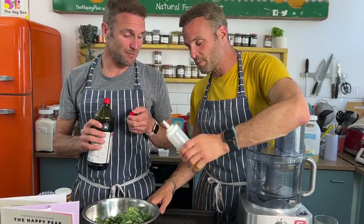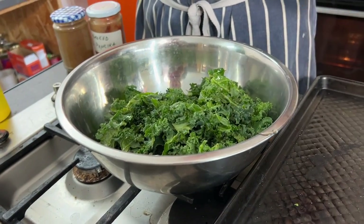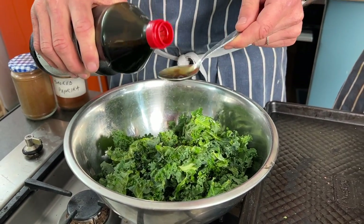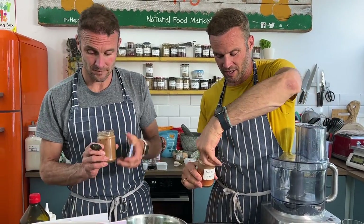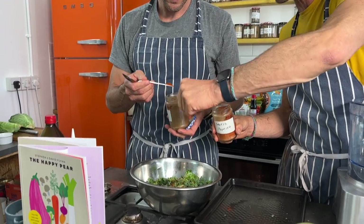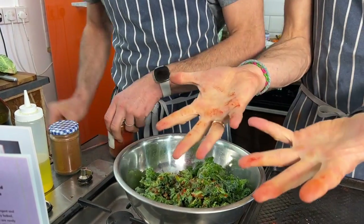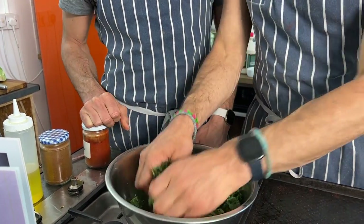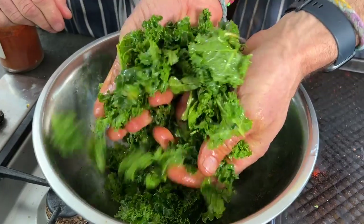For the dressing: two tablespoons of oil to help caramelization and make it crispier, two tablespoons of tamari for a nice umami note, some smoked paprika for that smoky flavor to move away from the sulfurous brassica note — try to get smoked rather than sweet. We're adding about a quarter teaspoon of cayenne pepper for heat, and finally a tiny pinch of salt to help break down the cell walls of the kale.